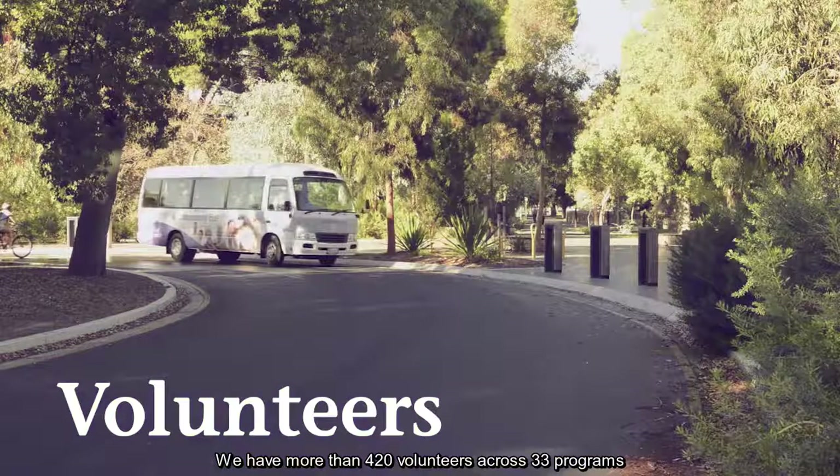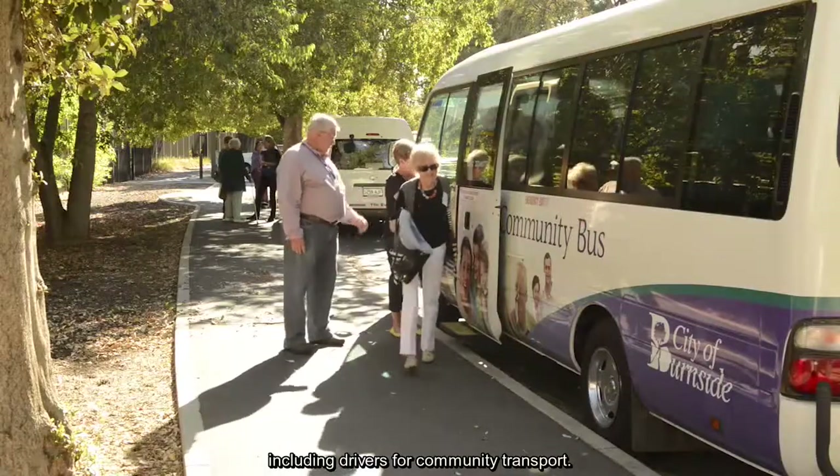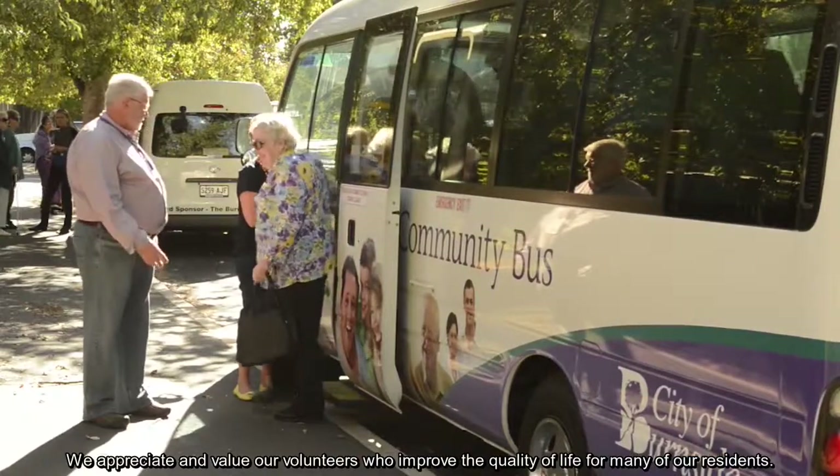We have more than 420 volunteers across 33 programs, including drivers for community transport. We appreciate and value our volunteers who improve the quality of life for many of our residents.